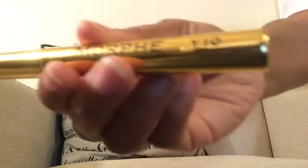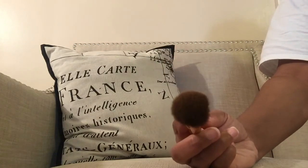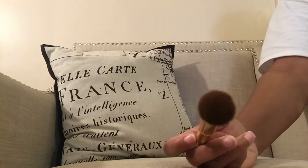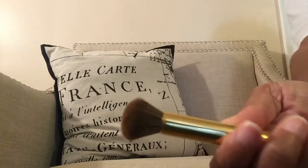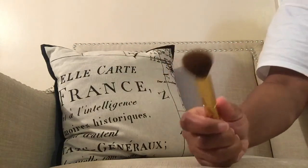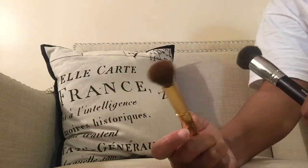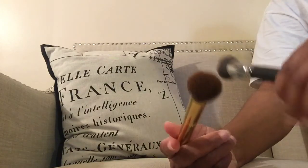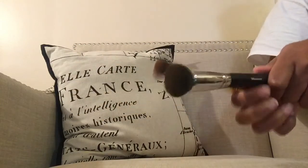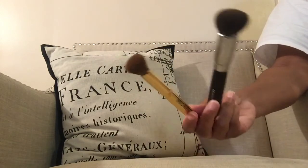The last item is the Morphe Y10 from their gold collection. I use it for the same — contouring and bronzing. This one is synthetic, so it's very easy to clean and doesn't come loose at the base even after many washings. I own three of them because I love it so much — I also have one in the gunmetal/silver collection that I keep at work. Both the M55 and Y10 are my two favorite brushes in the universe, and they're cheap — about $10 each, especially with a coupon code.